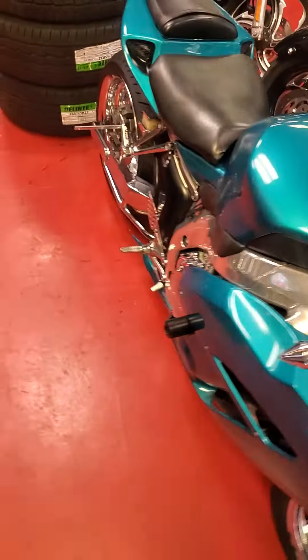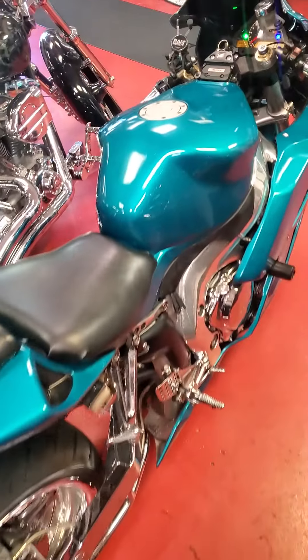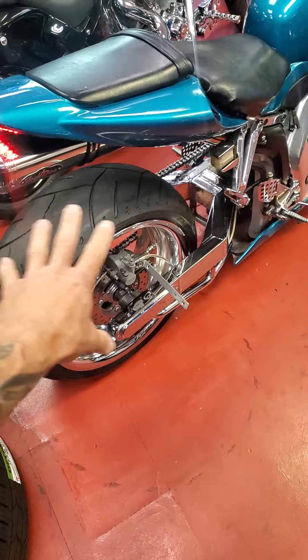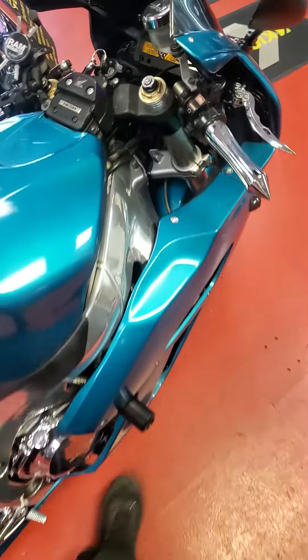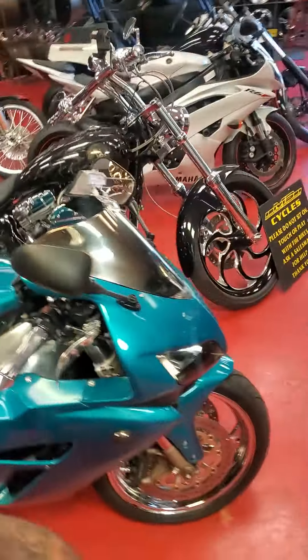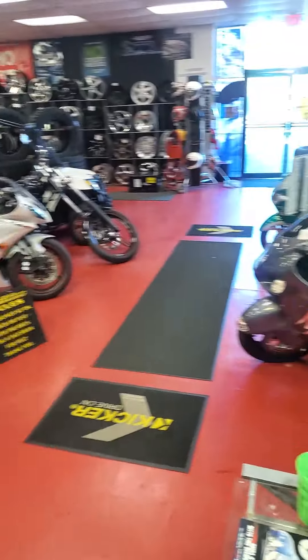Pretty badass custom bike. These are good years — sold these bikes stock for six, seven grand, so this is a killer deal. Got a couple grand right here in this setup. Main Street Motorsports, Greer, South Carolina. 864-968-1635, 864-968-1435. I-85, exit 802.